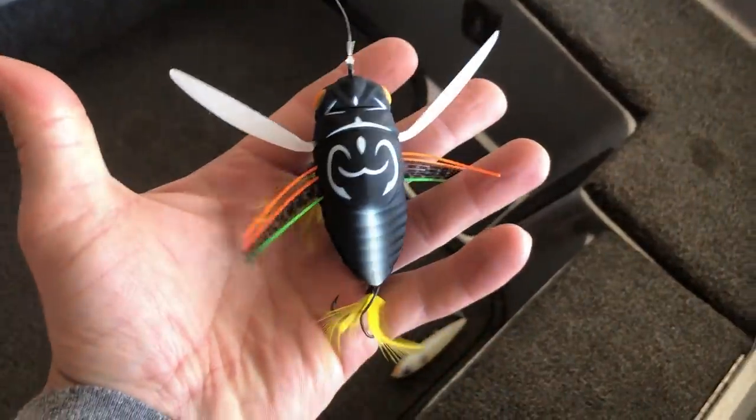I've got four cicada lures that I recently bought, and today I want to find which one is the best — which one swims the best. When these cicadas come out of the ground, I remember 17 years ago catching bass on live cicadas like crazy. Now I've got four different cicada lures that I want to test out, see which one swims the best, which one looks the best, and let you guys know which ones you should buy before this massive cicada event arrives in just the next couple of months.